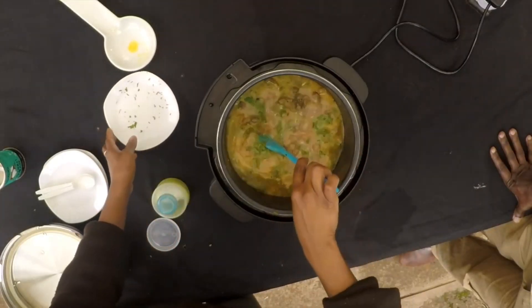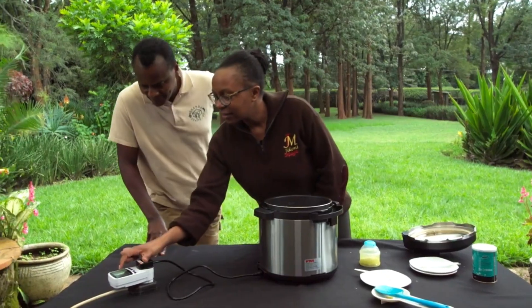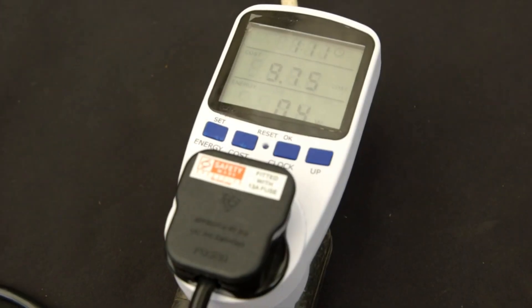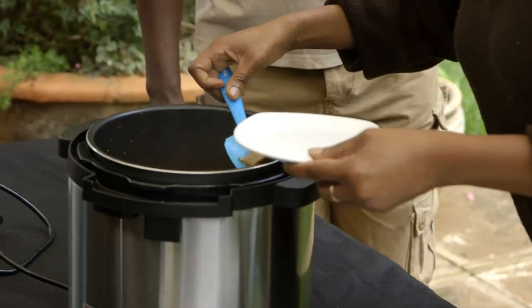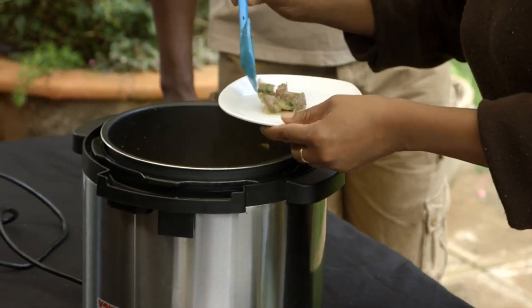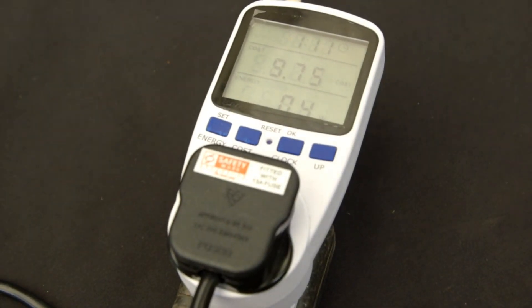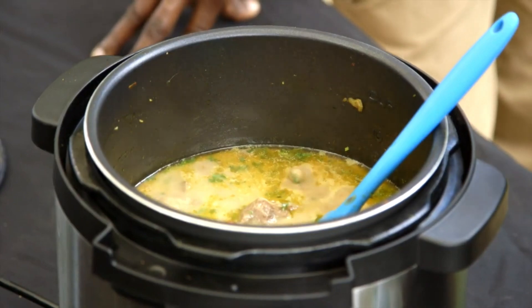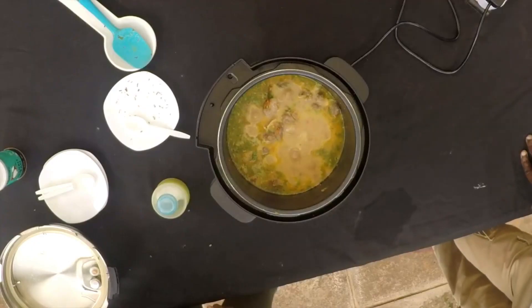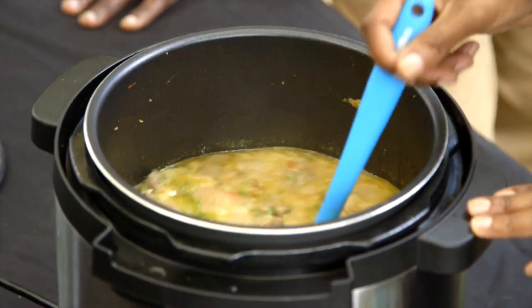And how much electricity do you think we used? Let's check how much money we spent — nine shillings. Karo will be so impressed. And let's not forget, the food tastes great as well. This electric pressure cooker could save over 90% of your cooking costs and 75% of the time it normally takes to cook. It doesn't give off harmful fumes. It doesn't even release cooking smells. What's not to like?